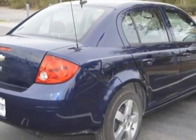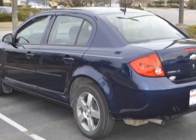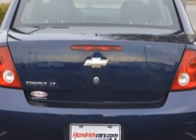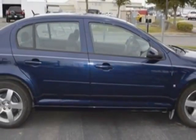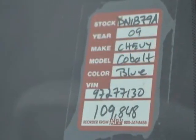This Cobalt boasts a 2.2 liter engine and has a 4-speed automatic transmission. Additional options for this vehicle include power locks, satellite radio, sunroof and passenger airbag. Call 888-817-5744 or email our friendly sales staff today to schedule a test drive.